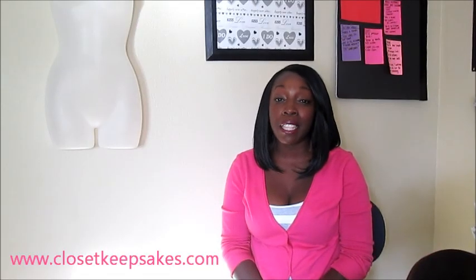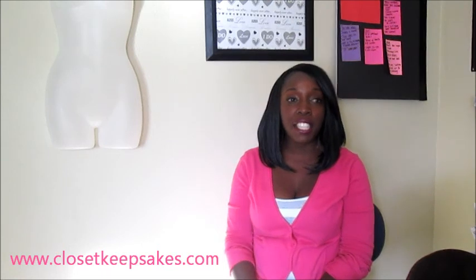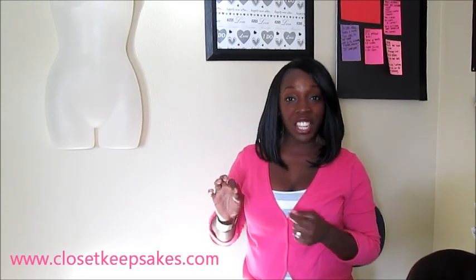Hey CK friends, this is Kay from closetkeepsakes.com coming to you with a trendy thrift video. Today I wanted to do a haul — but it's a thrift haul from a new location: my granny's closet. Granny is in the process of downsizing and cleaning out a lot of items, so I was fortunate enough to come up on some items I really like. There are more granddaughters in the family, so of course you have to share, but I did come up on quite a few items, especially accessories.